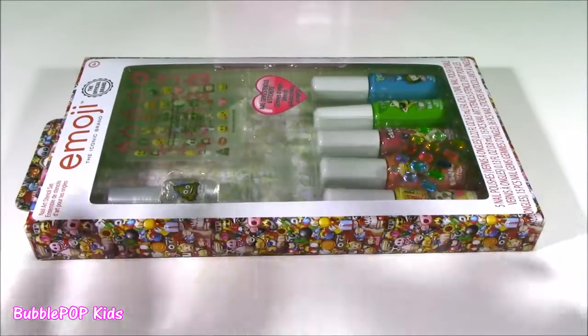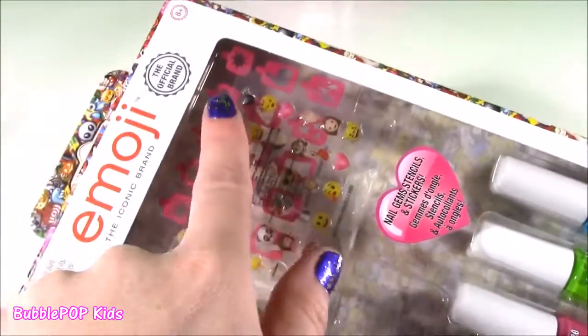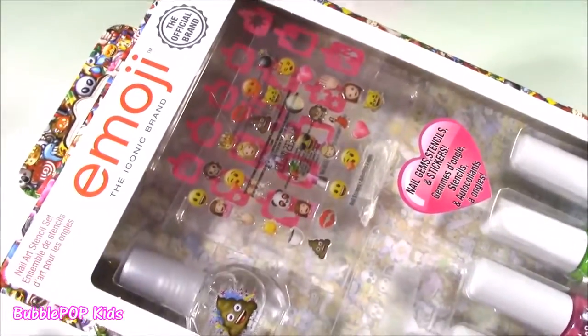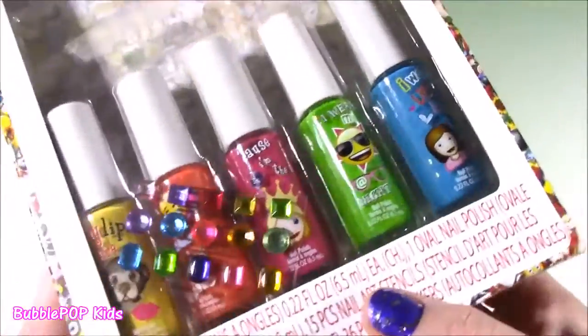A little bit after I found the caboodle, I found this. It is so, so cute. The official emoji brand - I don't even know what that means, I guess it's like the main brand. We got the cutest little nail polish kit ever.